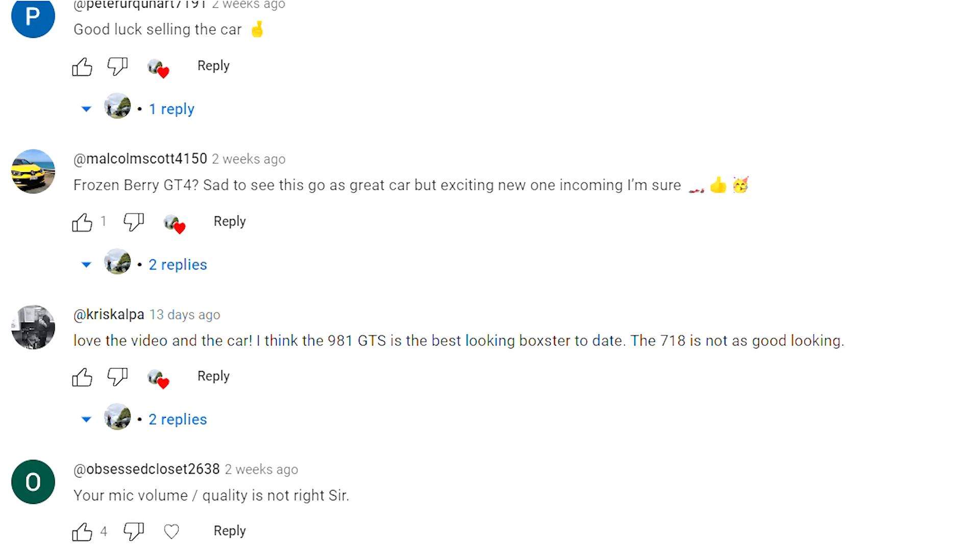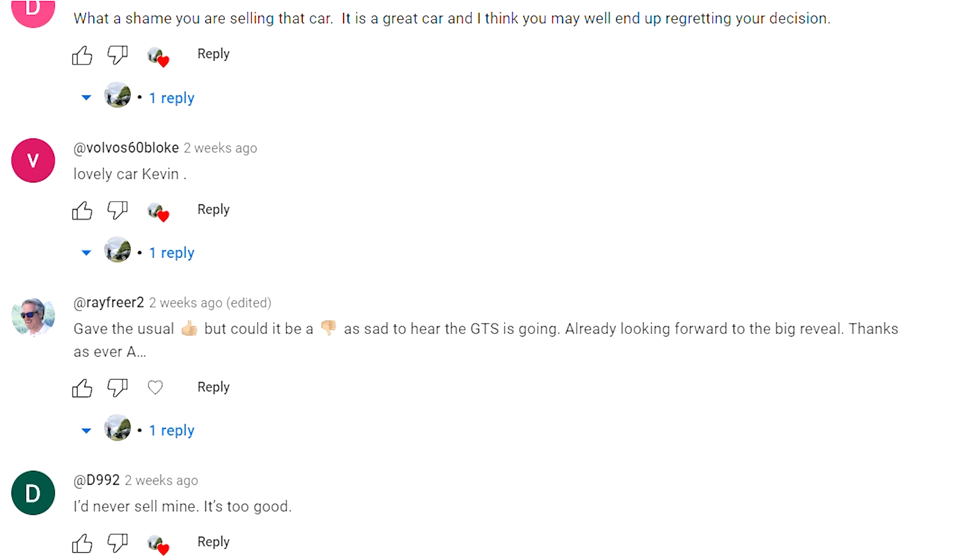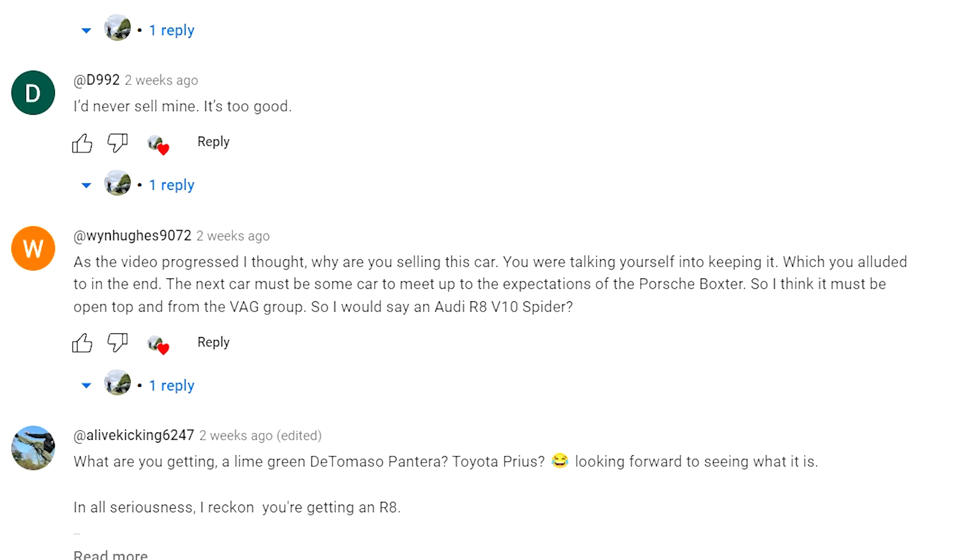Let's get the ball rolling by revealing what the car is that I didn't buy. Since that video posted where I revealed I was selling my Boxster GTS, I've really enjoyed reading your comments guessing what I was going to replace it with. Some of you were pretty much bang on, others were a long way off — but the clue is in the car I was selling. Particularly because I stated I'd had a brilliant 20 months with it and it'd probably been the best car I'd ever owned. So a natural progression would be to buy another Porsche — just a better one.